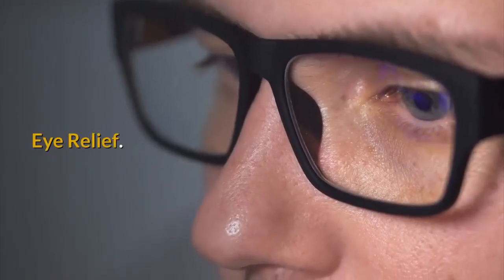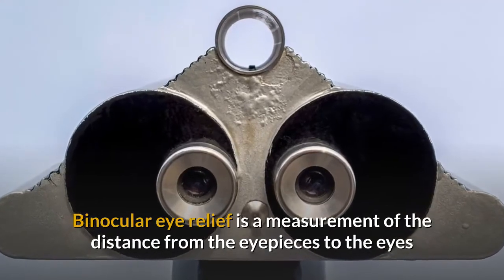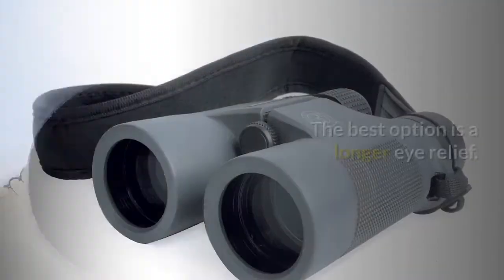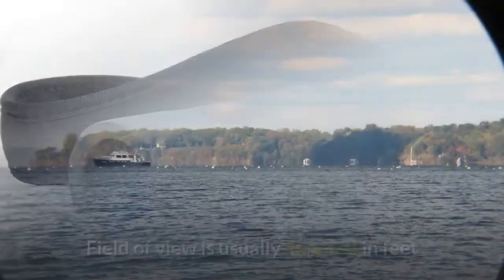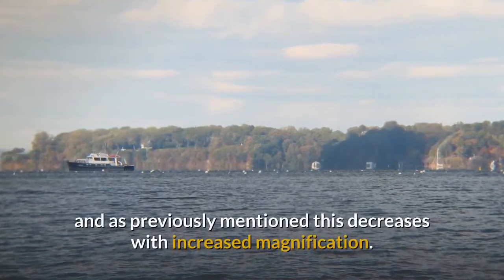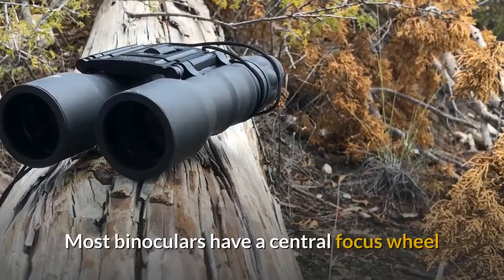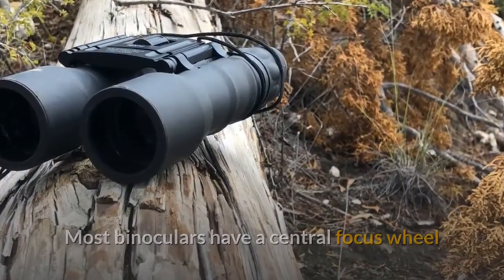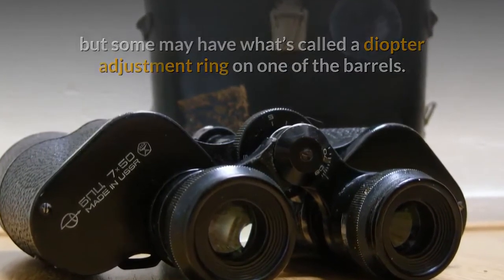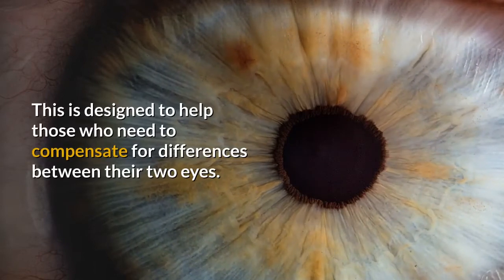Binocular eye relief is a measurement of the distance from the eyepieces to the eyes while the whole field of view is in view. The best option is a longer eye relief. Field of view is usually denoted in feet and, as previously mentioned, this decreases with increased magnification. Most binoculars have a central focus wheel, but some may have what's called a diopter adjustment ring on one of the barrels. This is designed to help those who need to compensate for differences between their two eyes.